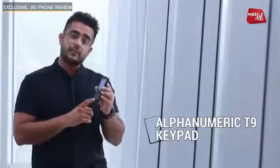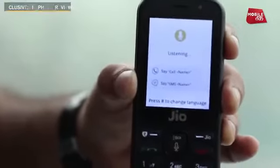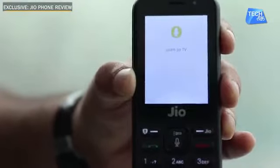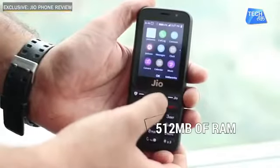You will get a T9 alphanumeric keypad. This phone also has a built-in mic with voice recognition capability, meaning you can access and operate this phone with voice commands. You can open different apps, make calls, and send SMS to your contact list using voice.